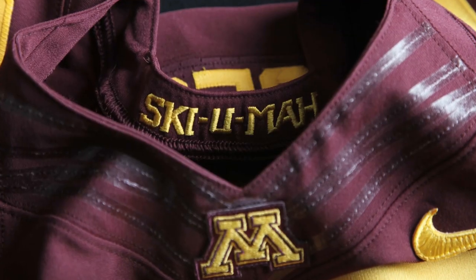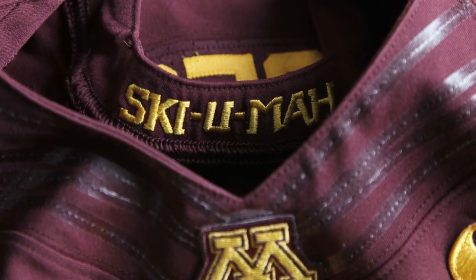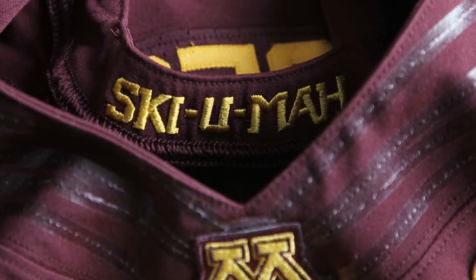He also implemented on the back neck of the collar of the uniform 'Skyu Ma' embroidered in there. His thoughts behind that were that's going to be the last thing that the players see before they put their pads on.